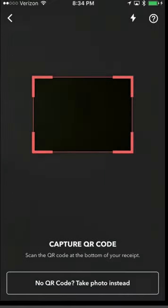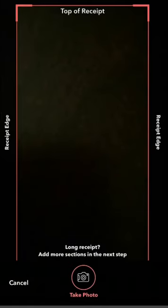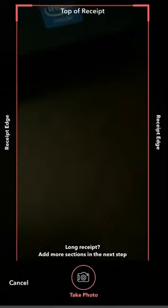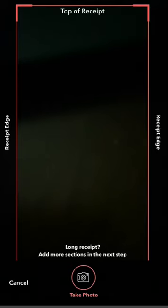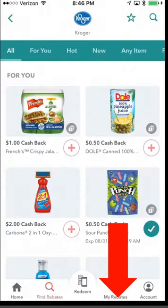There's also another way to redeem: you can scan a receipt or a QR code on the receipt, since receipts now all come with 2D codes. You hit Continue, set your receipt on the table, and it captures the QR code. For receipt capture, you just point the camera down over the receipt, take a photo, upload it, and they provide your discounts based on the information on your receipt.